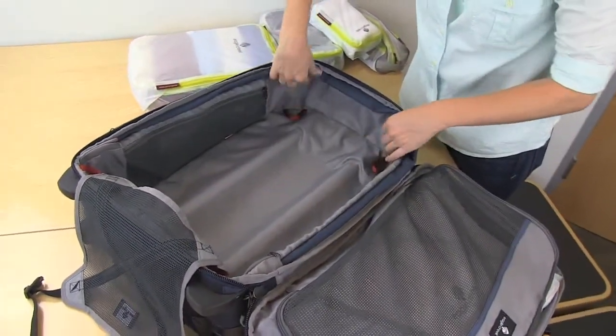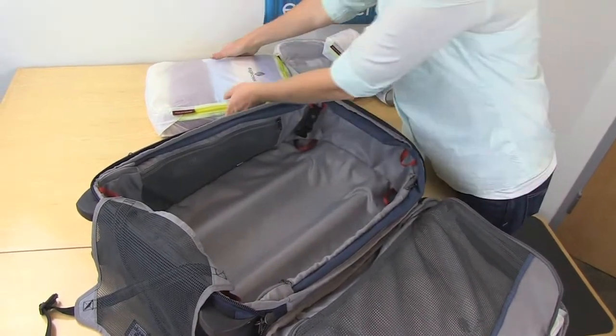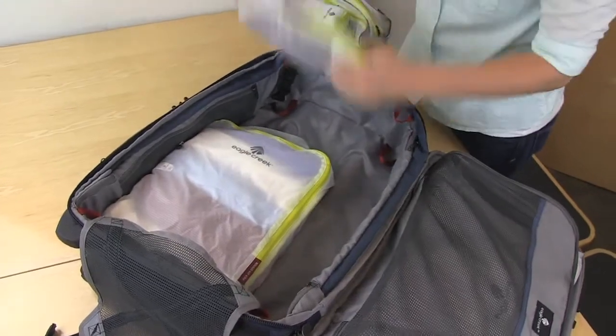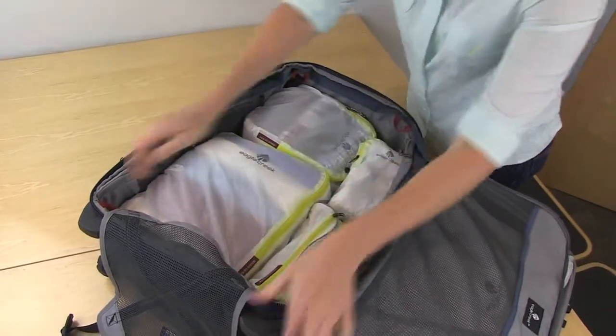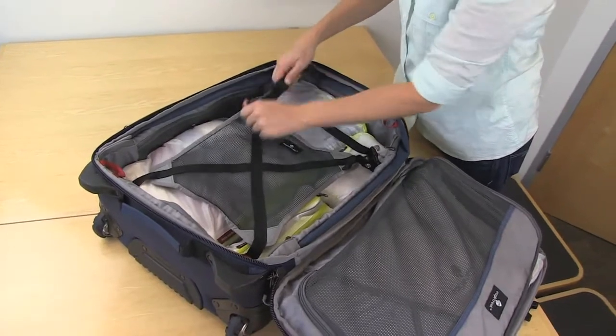Notice that there are two levels of attachment points so that you can create your own customized compression. Pack your bag with Eagle Creek's pack-it system in order to create your customized packing space, then secure everything down with the cargo net.